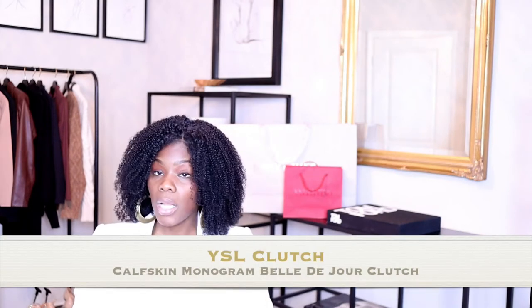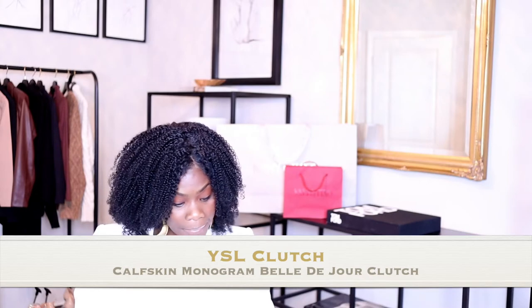I saw the bag at the outlet and just purchased them — they weren't expensive at all. The girl on Poshmark was selling it for around eight hundred something, so I didn't think the bag would be that much given current YSL prices. But this bag is called — let me get the exact name — it's the Calfskin Monogram Large Belle de Jour clutch.